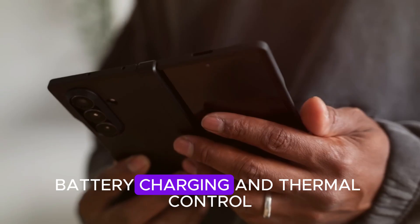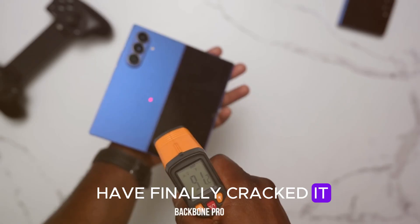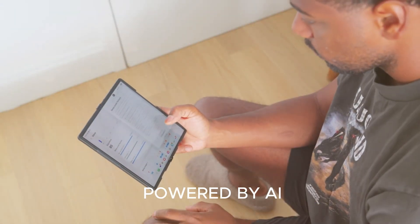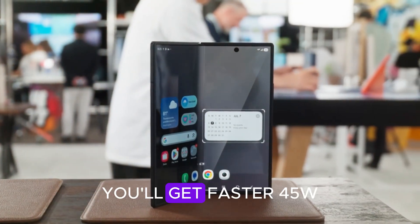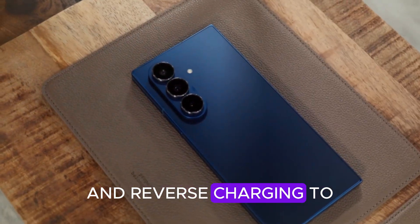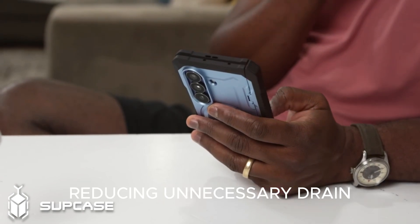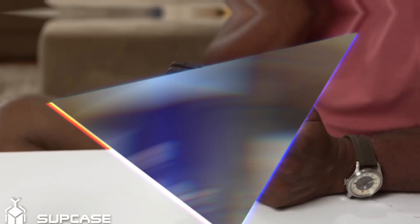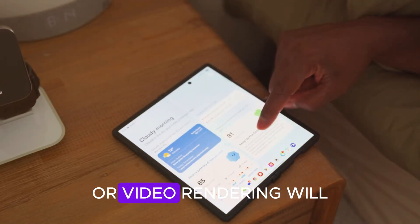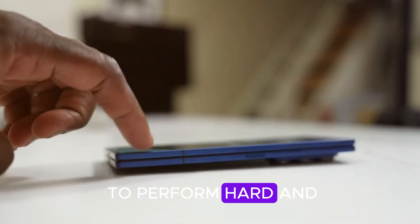Battery, charging, and thermal control: battery life has always been a challenge for foldables, but Samsung seems to have finally cracked it. The Fold 8 is rumored to pack a 5,000mAh dual-cell battery powered by AI energy distribution. You'll get faster 45W wired charging, 25W wireless charging, and reverse charging to power your earbuds or smartwatch. AI also helps manage background apps, reducing unnecessary drain. Thanks to the new vapor chamber cooling system, overheating during gaming or video rendering will be nearly non-existent.